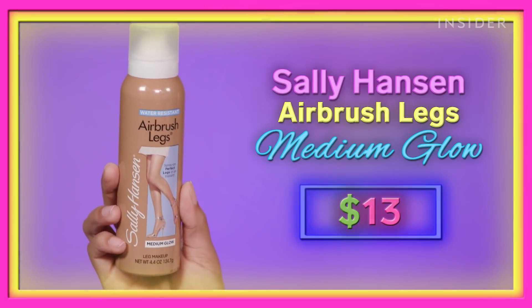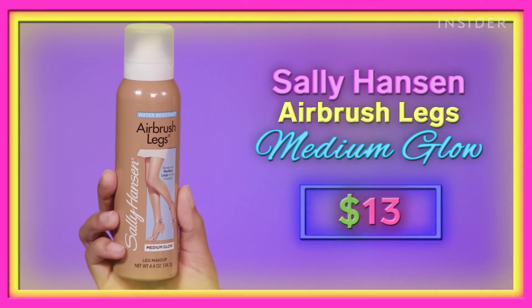Let's start out with our cheapest option, and that is the Sally Hansen Airbrush Legs. This retails for $12.99, and you can find it at pretty much any drugstore.